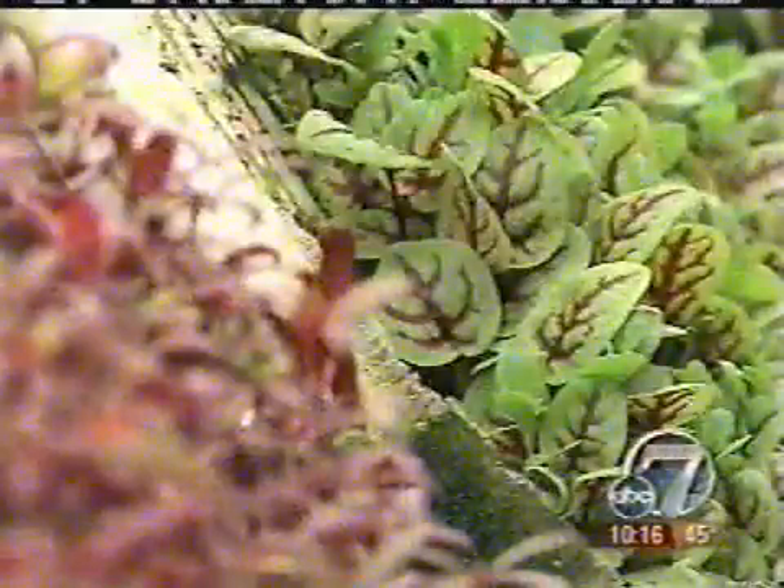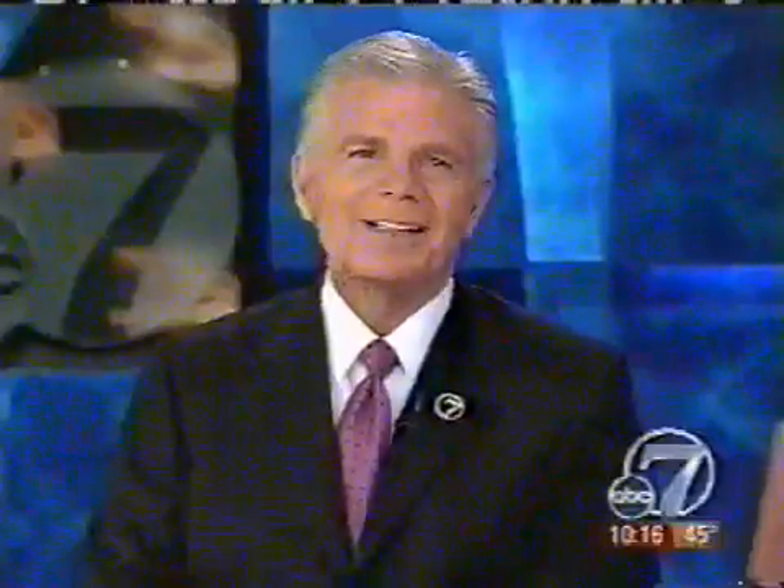Doug Shepin, 7 News. That's fresh all right. Right now the Grow Anywhere Farm is concentrating on microgreens, which are used in garnishes and in salad mixes. But they say that others have grown full-size corn, tomatoes and potatoes using aeroponics.